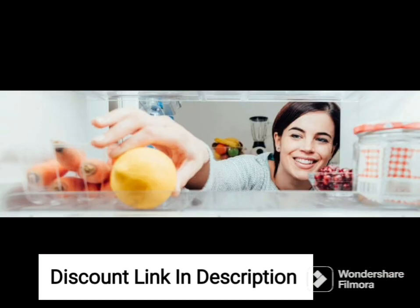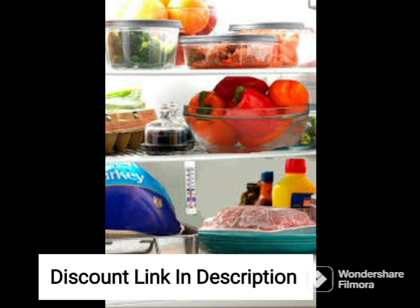The fridge has a sleek alpha steel finish, adding a touch of sophistication to any kitchen. The triple-door design also ensures easy access to all compartments, making it convenient to store and access your food items.